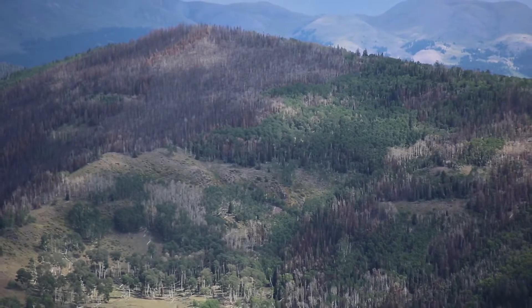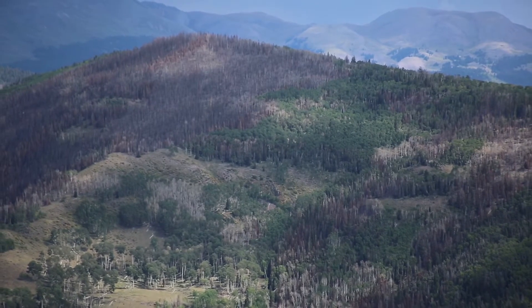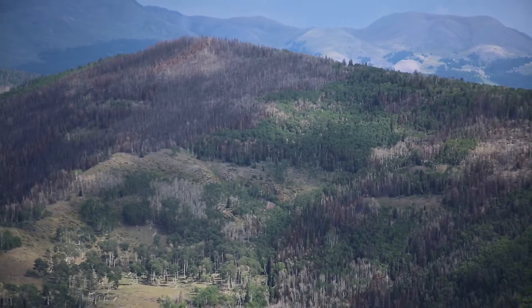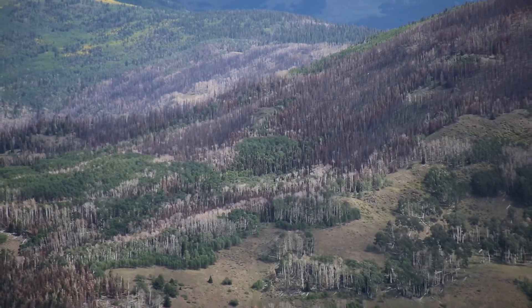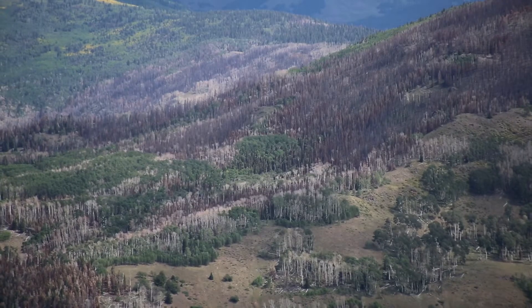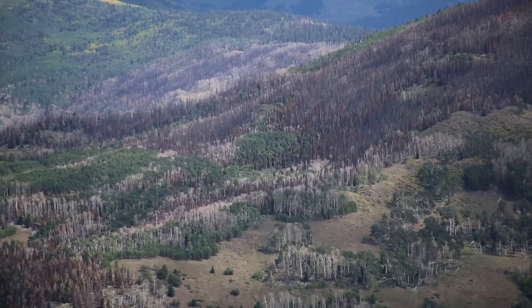Of that roughly 4,000 to 4,500 acre area that burned, a little less than 500 acres was high severity, about 1,500 to 2,000 acres was what we call moderate severity, and then the rest of it was low severity.